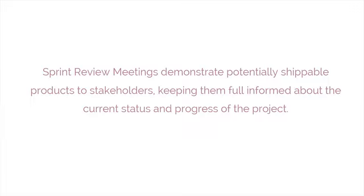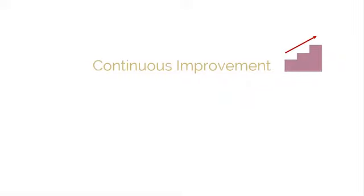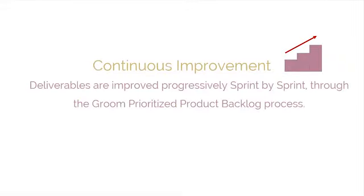Scrum's adaptability and transparency create an environment of continuous improvement. As the project progresses, the deliverables are improved progressively, sprint by sprint, with changes and improvements being included and managed through the groom-prioritized product backlog process.